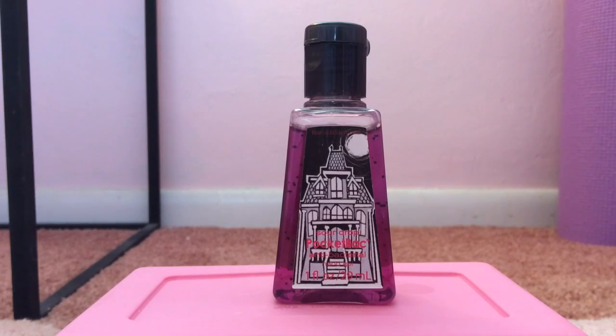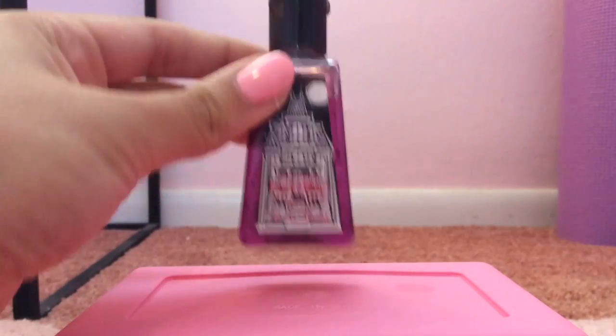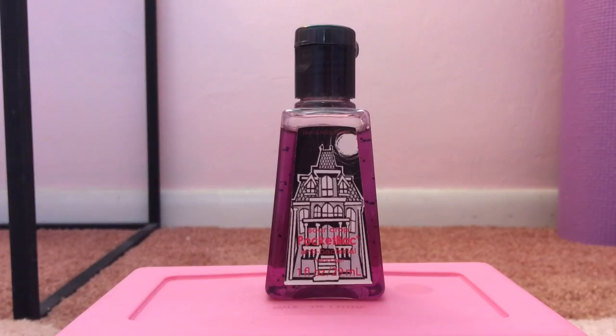My 2nd favorite pocket bac is Sour Drop, also from 2011. It smells like Warheads — and if you don't know what Warheads are, they're basically just these little sour candies. To me, it smells like the blue raspberry ones and the watermelon ones combined. It's just amazing. When you smell it, it literally makes it feel like there's something sour in your mouth. It's so realistic — it's absolutely insane.